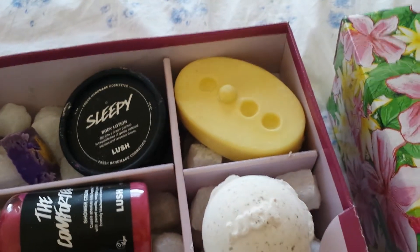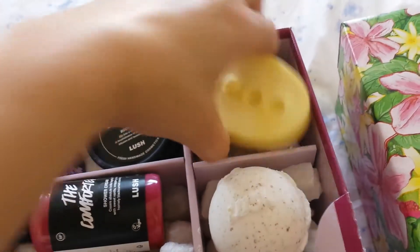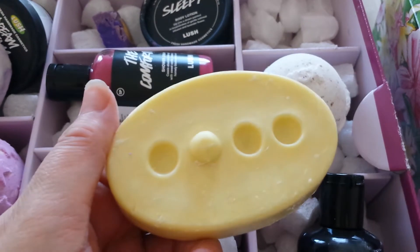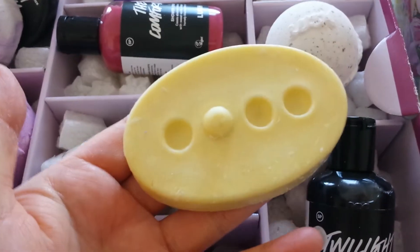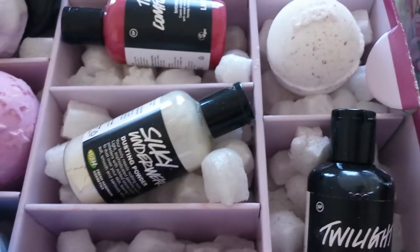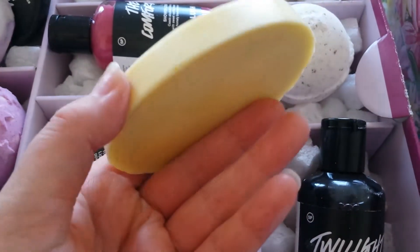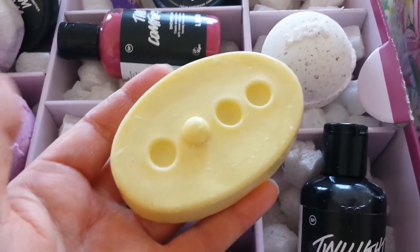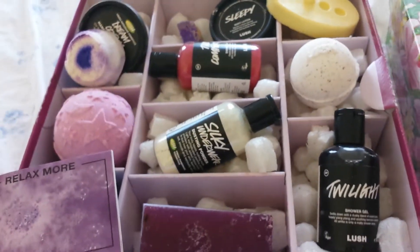At the back we've got the massage bar and this one is called Therapy. It has an orange scent to it as well as neroli and lavender — yes, that's it, that sort of earthy scent. I think I had this years and years ago, even when I was expecting, and it really was an amazing one for your skin — quite a nice earthy but relaxing scent.